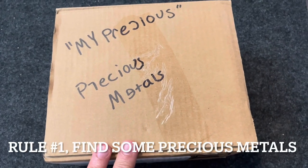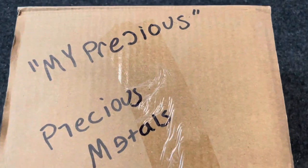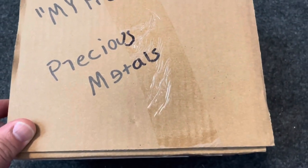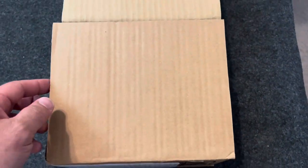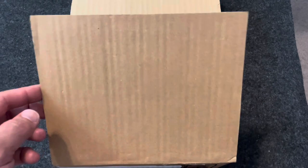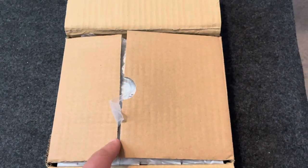Last week I took my Bear Creek Arsenal 7.62 upper out to the range and after putting several magazines through it I started to have stoppages with some steel case Tulammo 7.62x39. The only thing that ran really well in it was some Bellum brass case 7.62x39.